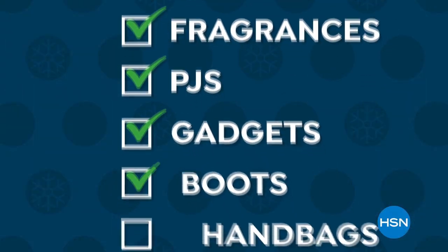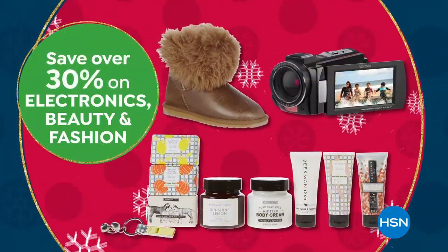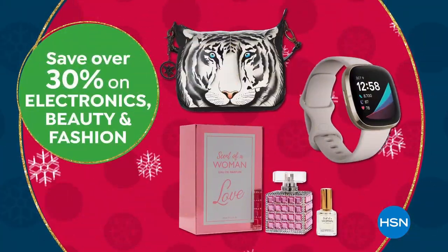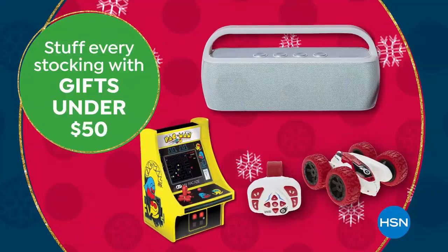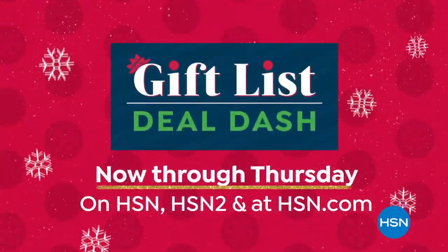Check out all the gifts left on your list during HSN's Gift List Deal Dash. Save over 30% on electronics, beauty, and fashion. Stuff every stocking with gifts under $50. HSN's Gift List Deal Dash — now through Thursday.